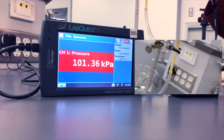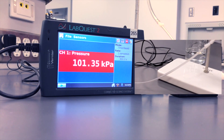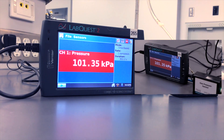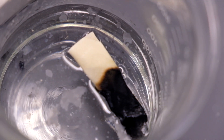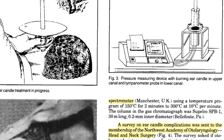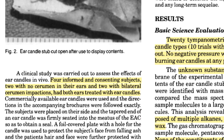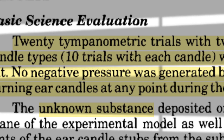We had to occasionally remove the burnt bit and relight the remaining candle. We were monitoring the pressure throughout, and as you can see, the pressure did not change. Which is not surprising because a study was done in 1996 that reported that burning an ear candle in a similar setup also did not result in any detectable vacuum. It just doesn't work.